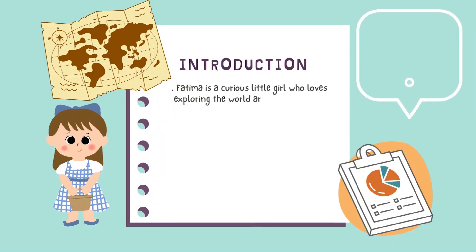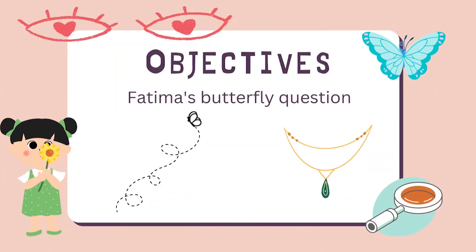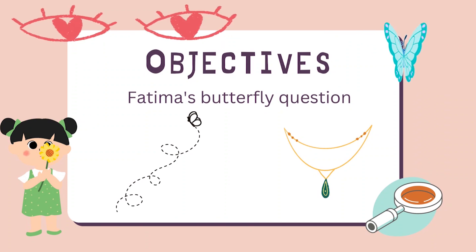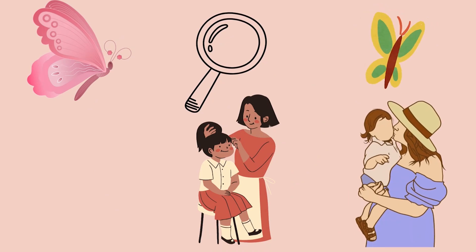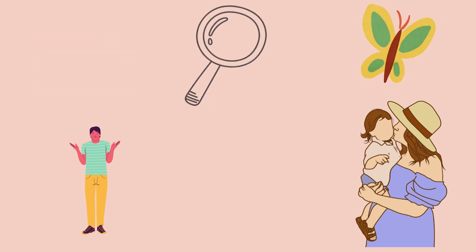Fatima is a curious little girl. She loves exploring the world around her and asks lots of questions. One day she saw a beautiful butterfly and wonders how it could fly. She asks her mom but her mom didn't know the answer. Fatima decides to find out for herself.